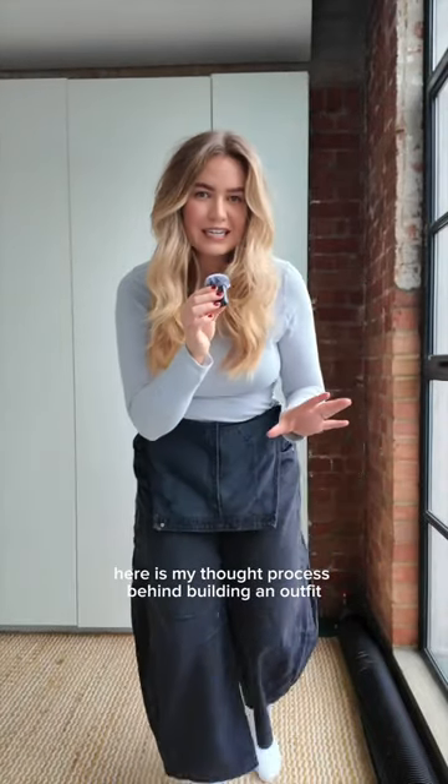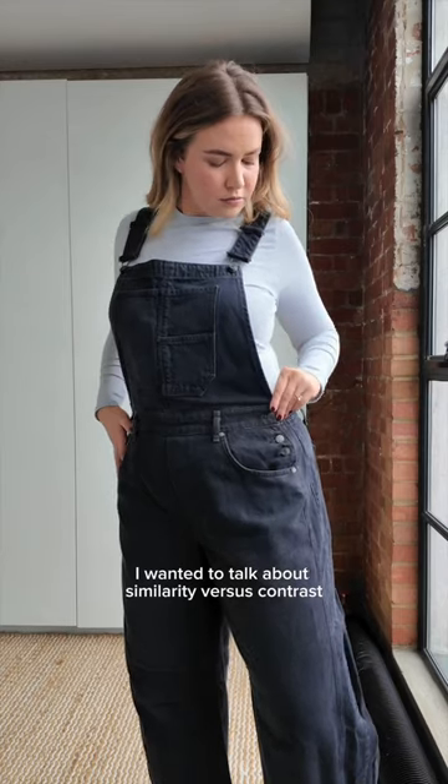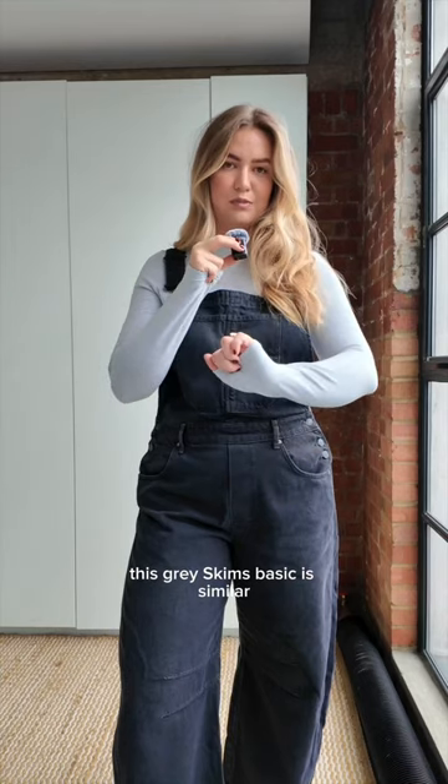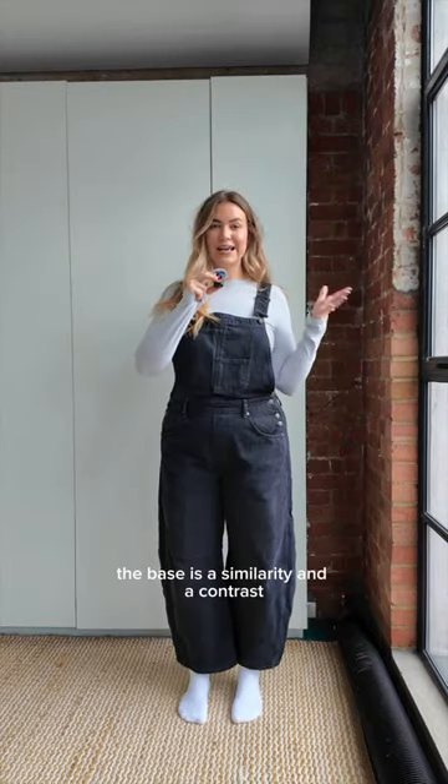Here is my thought process behind building an outfit. These dungarees are new and today I wanted to talk about similarity versus contrast. This grey skims basic is similar because it's the same colour but a different shade. So the base is a similarity and a contrast.